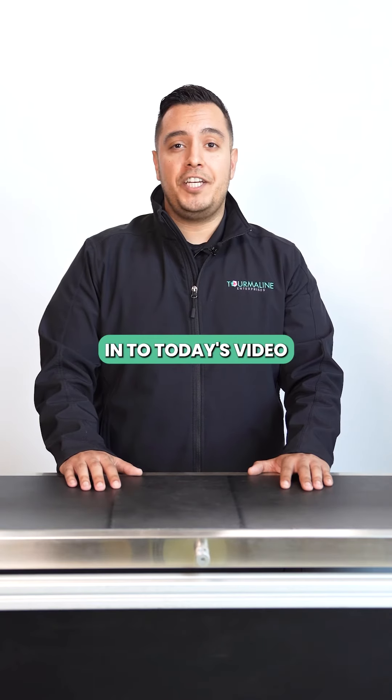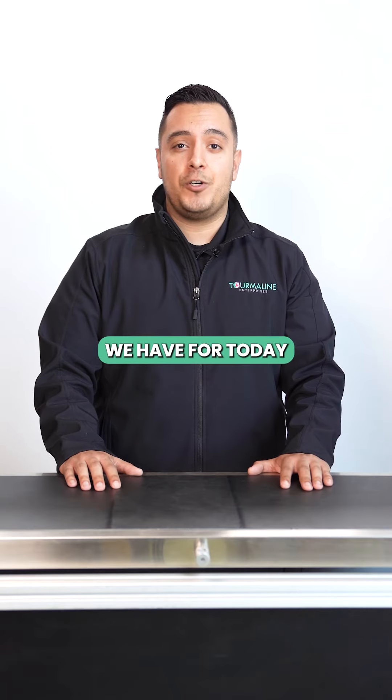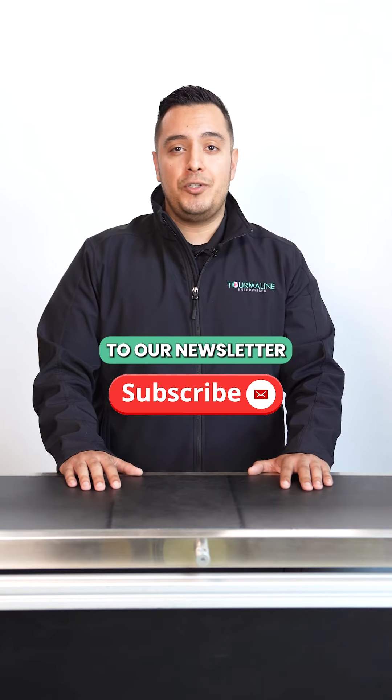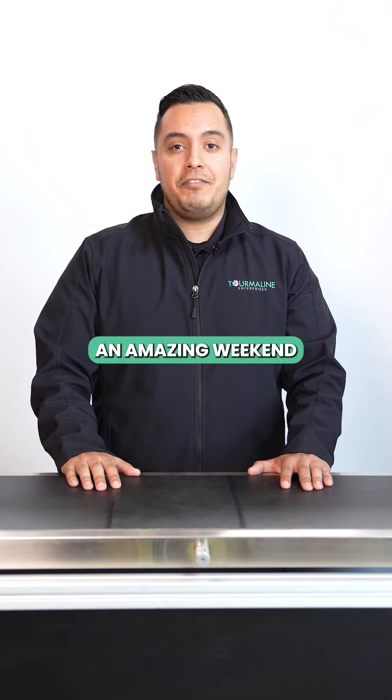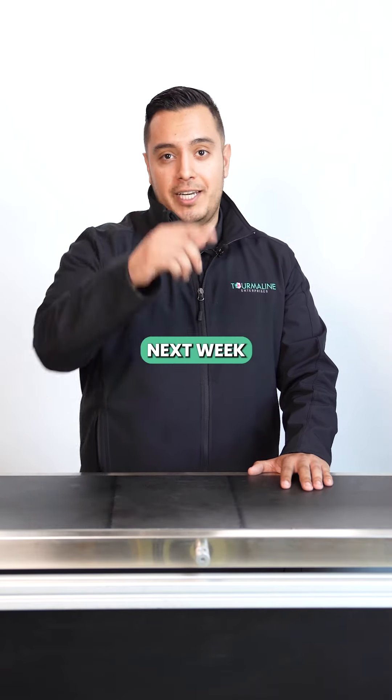Thank you all for tuning in to today's video. Unfortunately that's all the time we have for today. Be sure to subscribe to our newsletter and follow us on all of our social media platforms in the link below. Hope you guys have an amazing weekend and I will see you all next week.